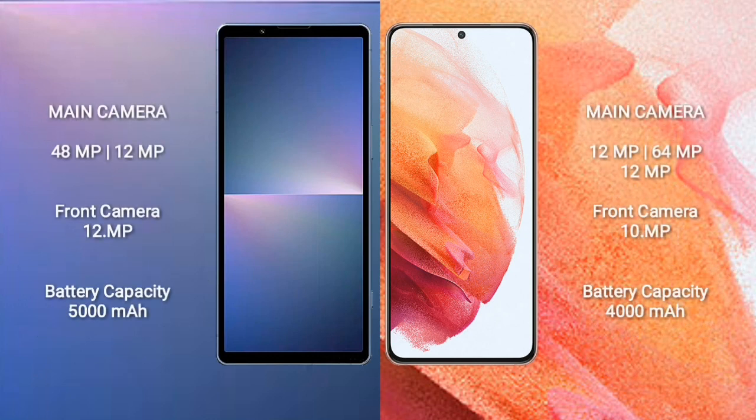Sony Xperia 5 Mark 5 rear dual camera setup: 48MP plus 12MP, and front camera 12MP. Samsung Galaxy S21 rear triple camera setup: 12MP plus 64MP plus 12MP, and front camera 10MP. Sony Xperia 5 Mark 5 has a 5000mAh battery with 25W fast charging support. Samsung Galaxy S21 has a 4000mAh battery with 25W fast charging support.